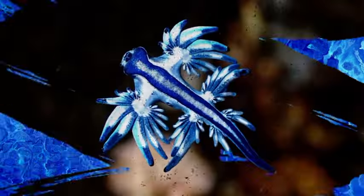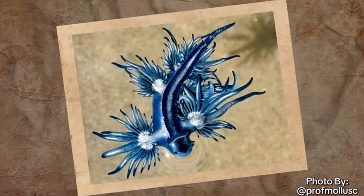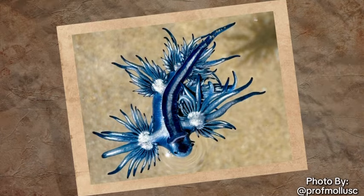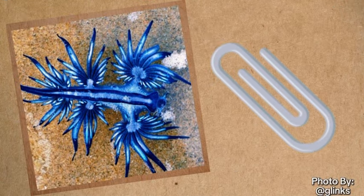The phrase 'everything that glitters isn't gold' is one perfect way to describe this thing. By looking at these pictures, they look pretty big, but they are actually very small, only being around 3 centimeters in length, or only 1.2 inches, or the size of a paper clip. They are pretty small.